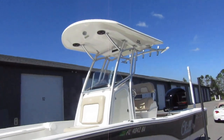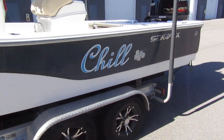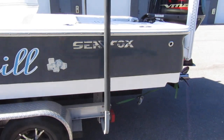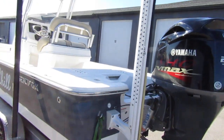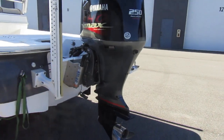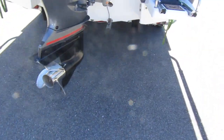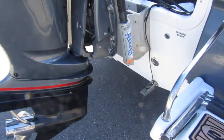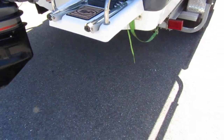I mean, it is immaculate. Do a quick walk around — got a shallow water anchor pole, a 250 Yamaha, stainless steel props, hydraulic jack plate, and a little swim platform here.